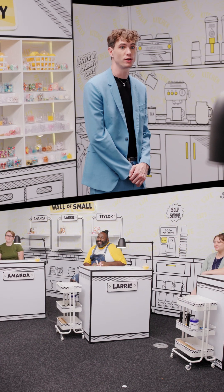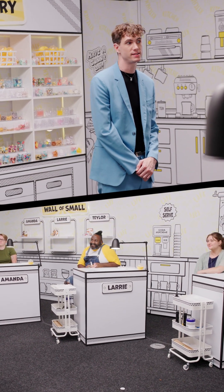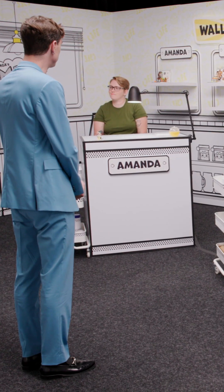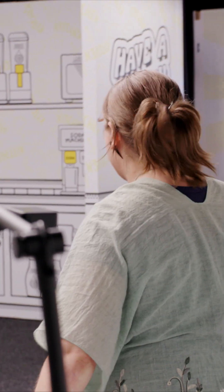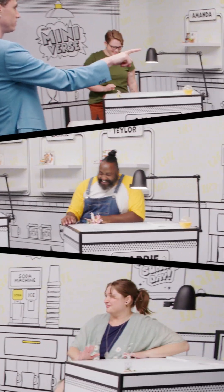Okay, contestants. Simon Says Freeze. It's now time for some tiny terraforming as you bring the great outdoors in with your bite-sized slice of paradise. You'll have an hour and 15 minutes to finish this. This challenge starts in three, two, one — make it mini. I didn't say Simon Says. I didn't say Simon Says. Simon Says, make it mini, go.